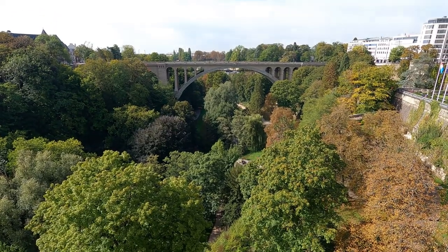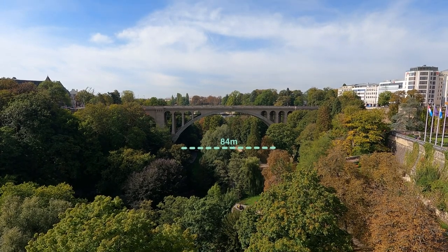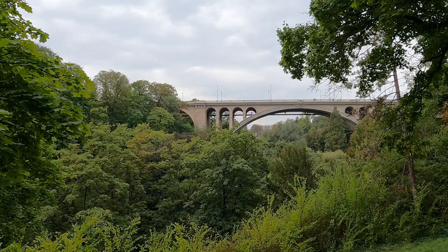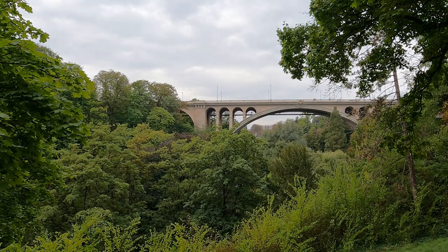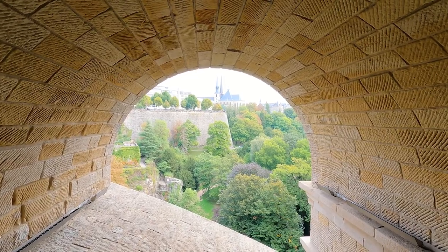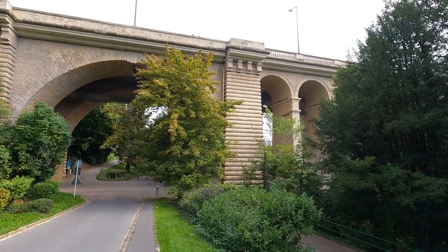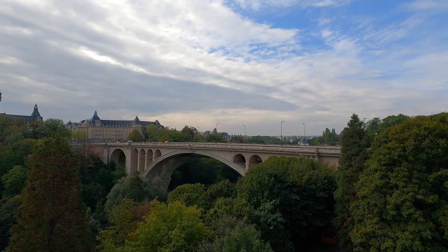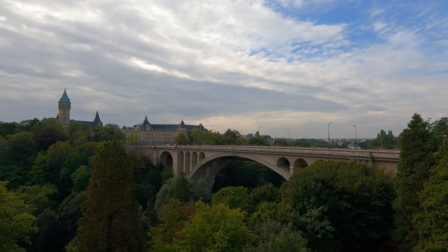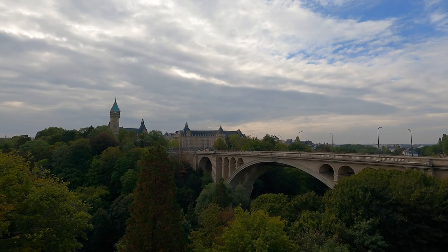With its central arch spanning 84 metres, on completion it was the largest masonry arch bridge in the world. The Adolph Bridge would be subject also to numerous upgrade projects, with major works in the 1960s replacing and widening its concrete deck. However, by the 1990s studies would find the bridge in a bad condition, with many of its stone blocks damaged, deformation of the arches and cracking in its deck. With an original plan to infill the arches with reinforced concrete, the bridge was instead anchored mechanically, and new sensors installed to monitor any movement.